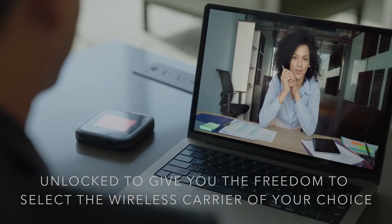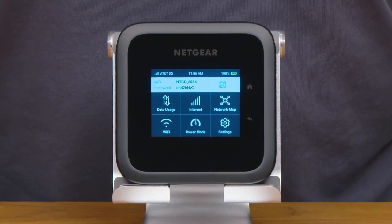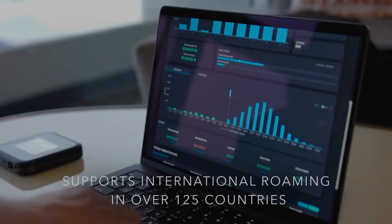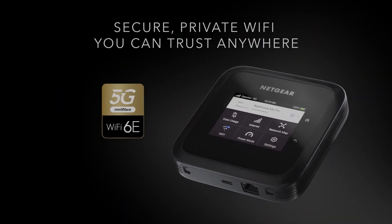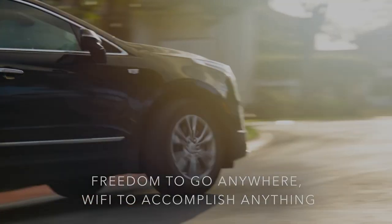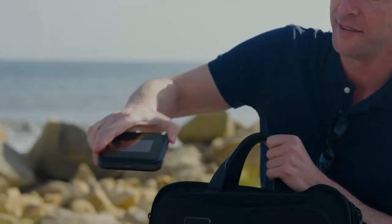It can connect up to 32 devices at once, expand Wi-Fi coverage, and enjoy 13 hours of battery life. This device is powered by the Qualcomm Snapdragon X65 5G Modem RF system, which delivers the fastest, most reliable 5G connectivity available.